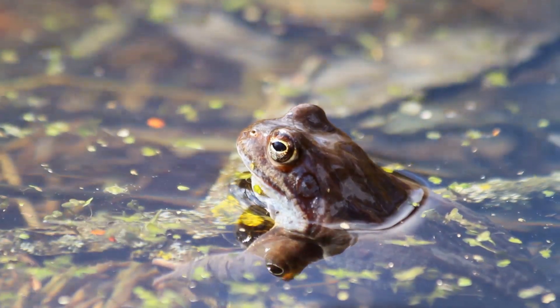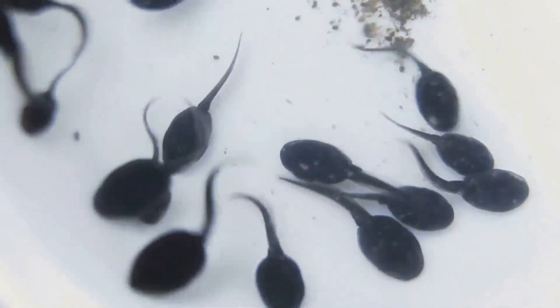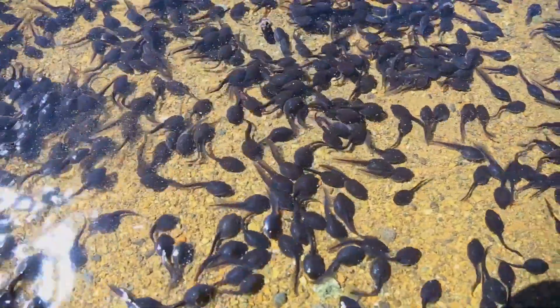Frogs have a fascinating life cycle that starts in the water. A female frog lays jelly-like eggs in the water, often attached to plants. Tiny tadpoles hatch from the eggs. Tadpoles look like little fish with tails, and they swim around breathing underwater with gills. As the tadpole grows, it begins to develop legs and lungs. Gradually, its tail shrinks until it disappears.